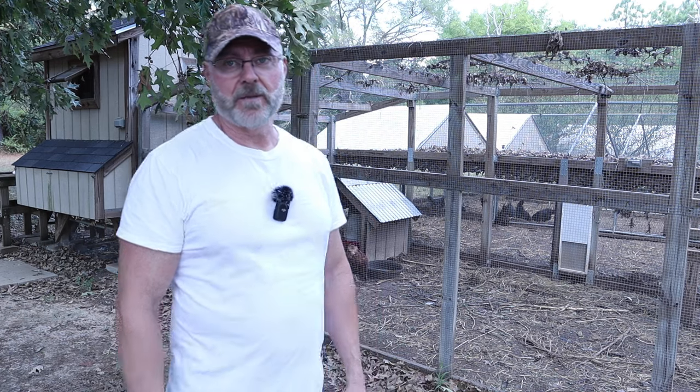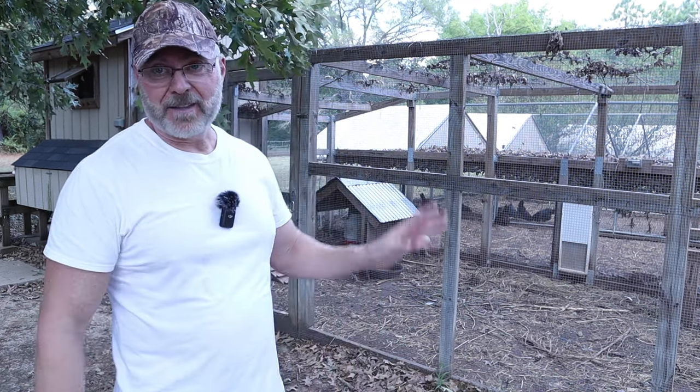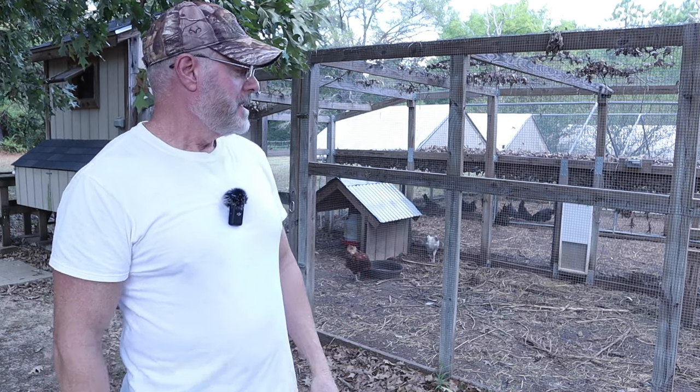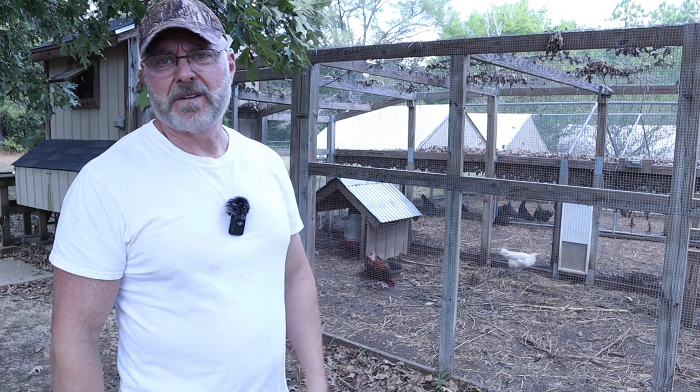If I seriously kicked this rooster, I would break all his ribs and he'd be in sad shape. I don't want to do that. I don't want to deal with him being hurt. So yeah, I'm just pushing him — basically what I'm doing.